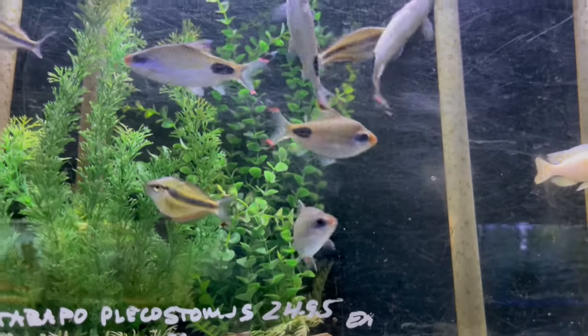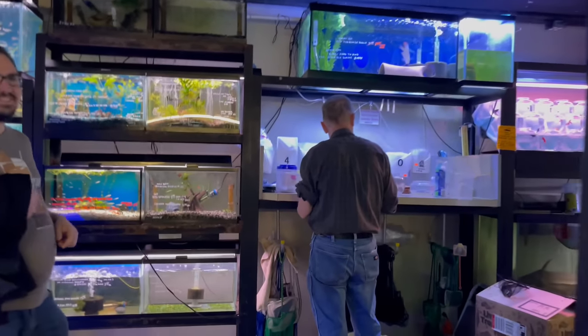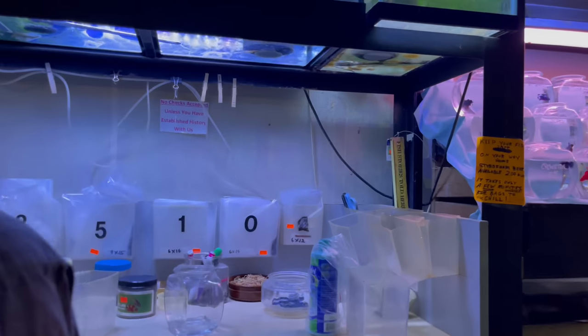Over here we've got some filament barbs — these got huge. I've got some of these at home. I hope they don't get this big anytime soon. I was wondering — I'm like, he's got butterflies in there with angelfish? Yeah, that wasn't quite right in my mind.